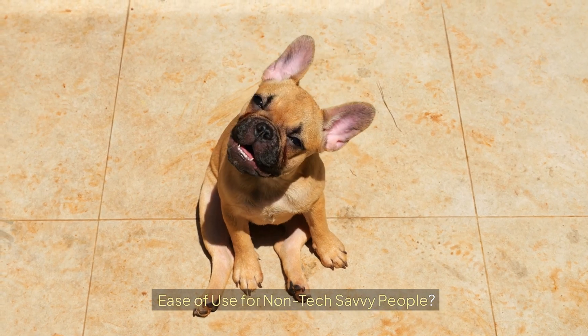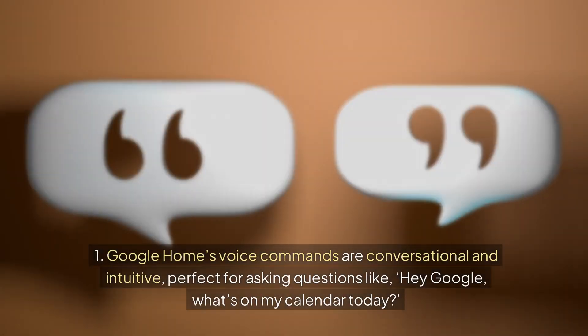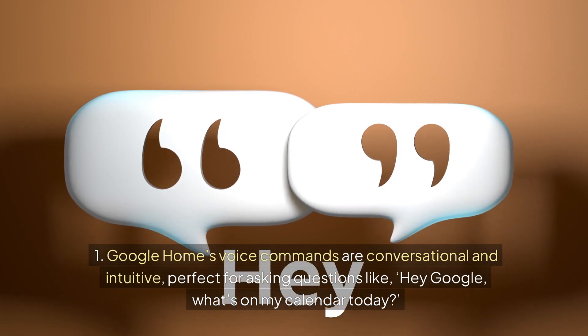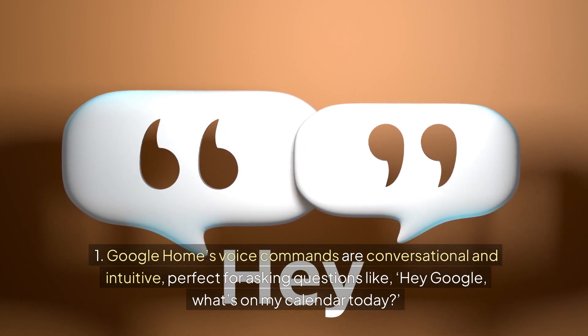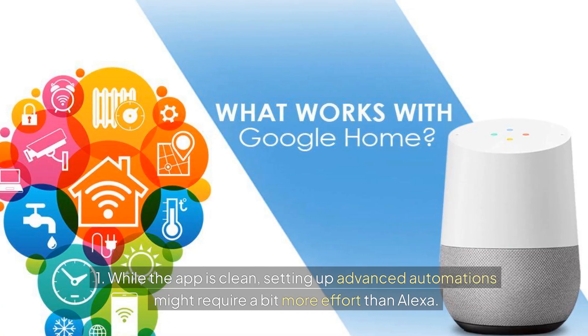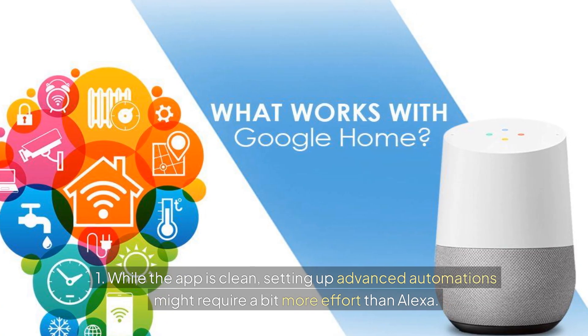Ease of use for non-tech-savvy people? Google Home's voice commands are conversational and intuitive, perfect for asking questions like, "Hey Google, what's on my calendar today?" While the app is clean, setting up advanced automations might require a bit more effort than Alexa.